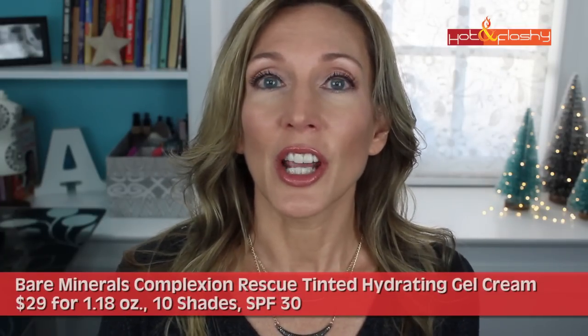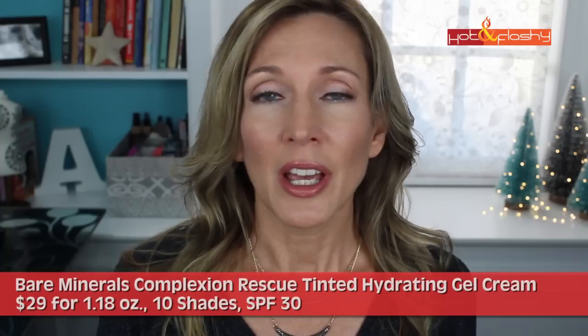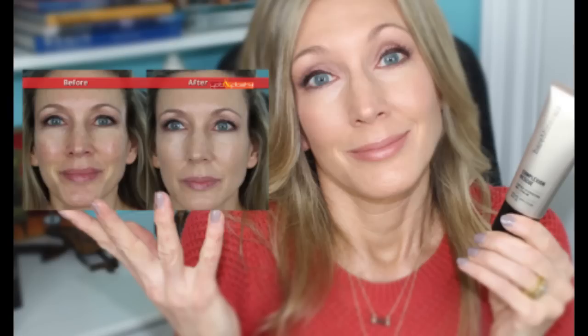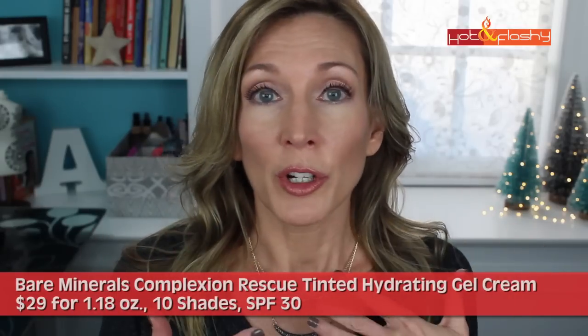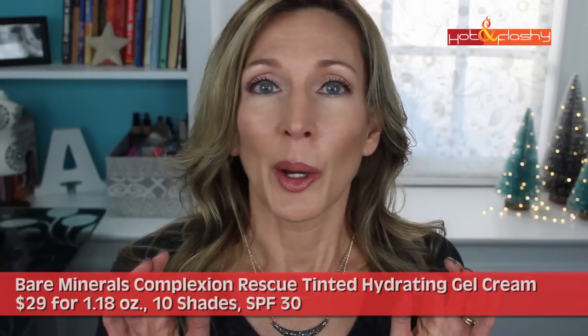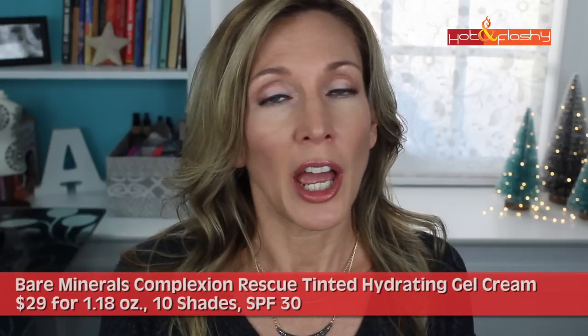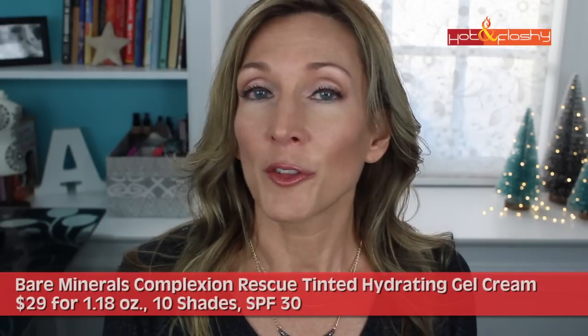The first one on the 'just didn't work for me' list is the Bare Minerals Complexion Rescue Tinted Hydrating Gel Cream. While I did like it to wear underneath a powder foundation, I didn't like it enough on its own. It accentuated my pores and it was very shiny. I like a nice soft diffused radiance but anything with a hard shine does not work for me. It is a moisturizing foundation though and it doesn't have any alcohol, so it might be fine for people with drier skin.